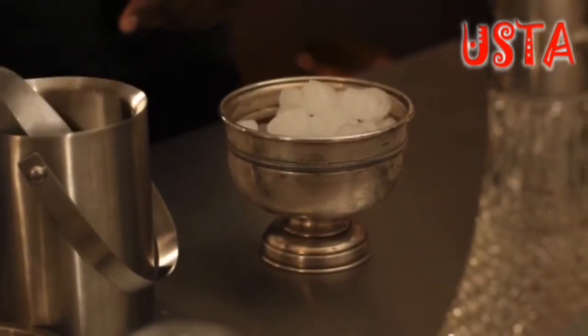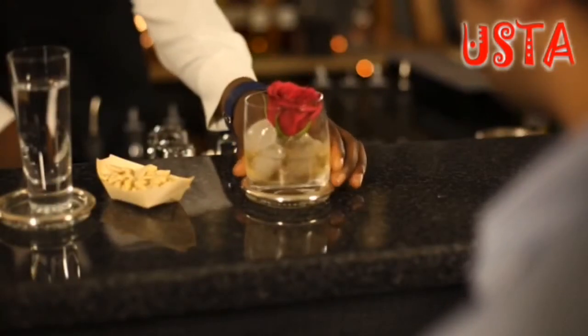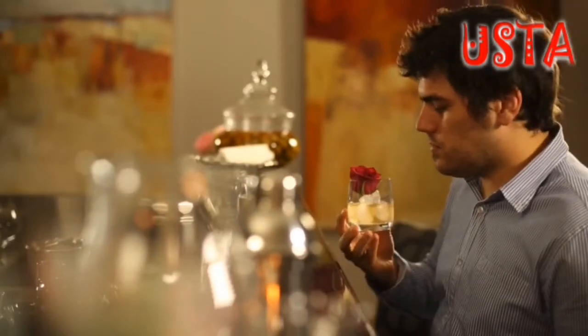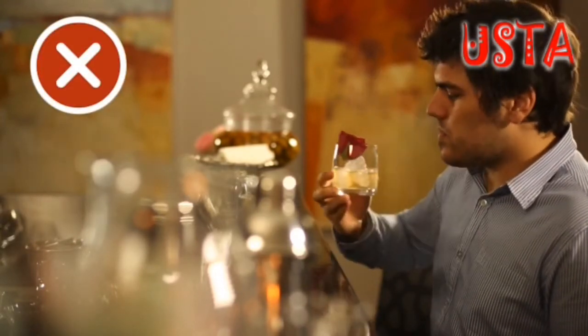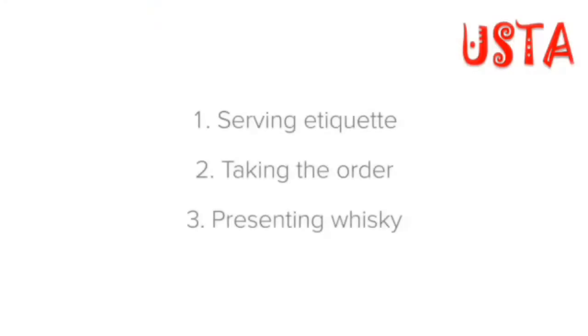If you don't have a small ice bucket with tongs, a good replacement is a glass with a spoon. Golden rule: there should never be a garnish when serving whiskey in either a long drink or a short drink. It's fine to garnish cocktails containing whiskey, but that's it.